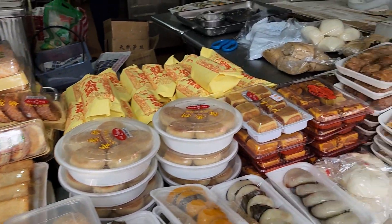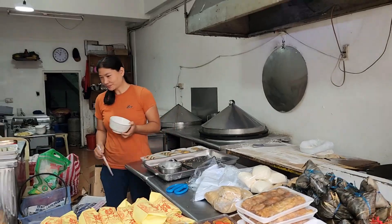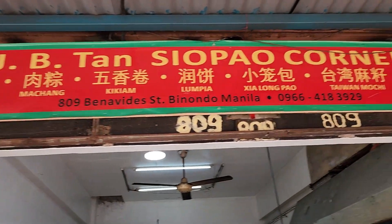A fairly new establishment, but nonetheless just as good — if you fancy your fried siopao, come to JB Tan Xopao Corner.